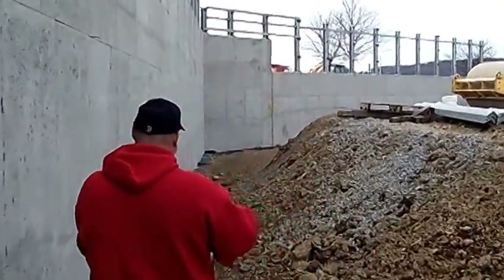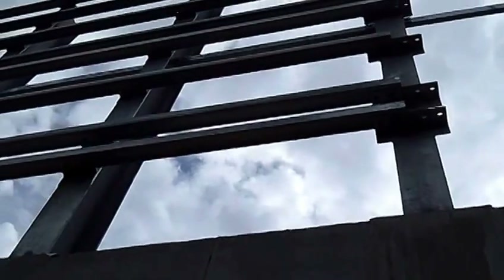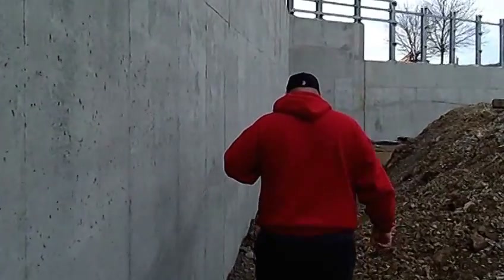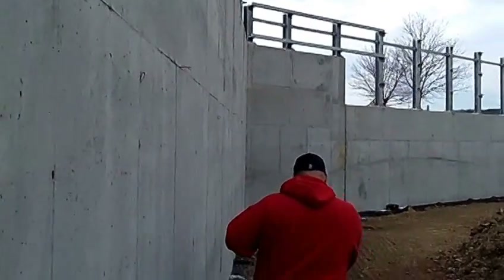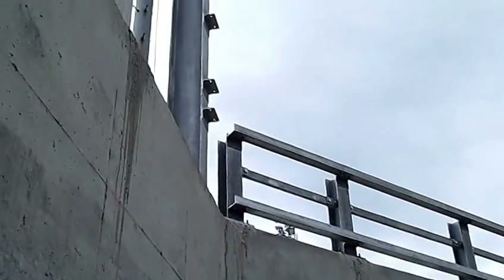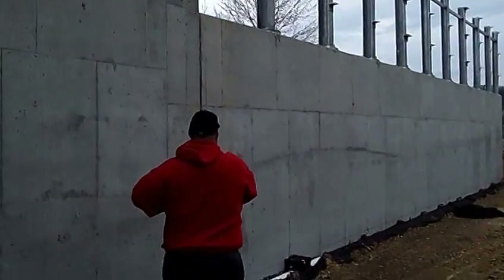As we head out towards center field, when you stand here and look up you get a pretty good idea of the full height of this thing, and it's really impressive to see it come together. As we come along heading towards center field, we get into the start of the triangle here in left center. This is where the wall will drop from 30 feet high to 16 feet high in center — again, this will all be padded to protect the players.